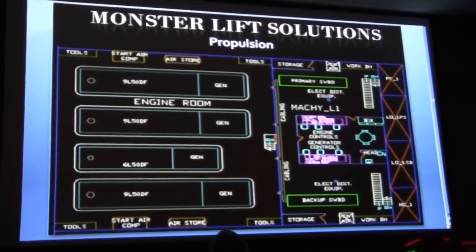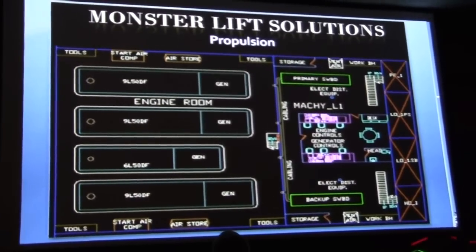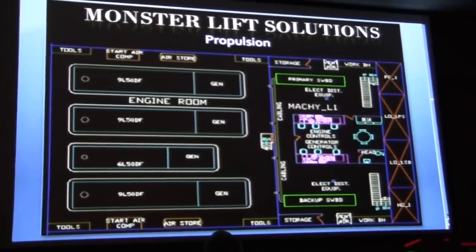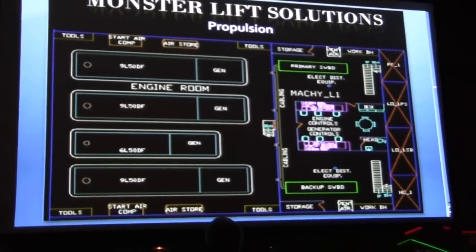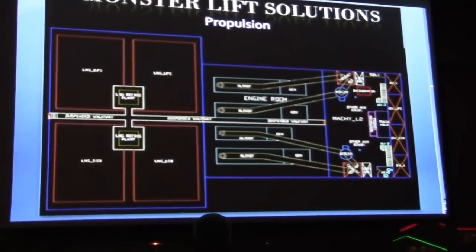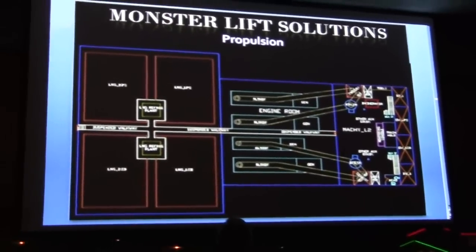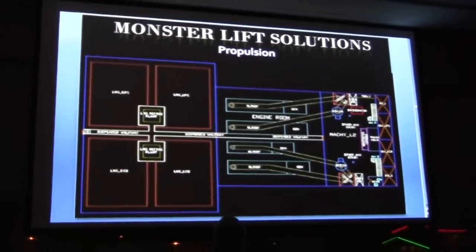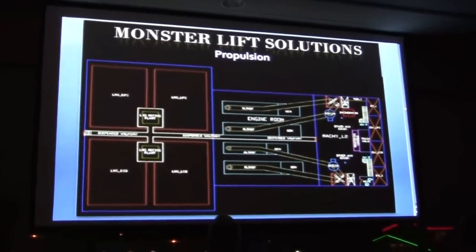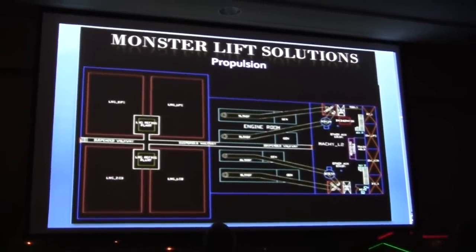The next level up contains the compartment for generator and engine controls and all electrical distribution equipment, with the redundancy required for DP2. In the final machinery space, this view shows the engine exhaust lines running to the main auxiliary space. To the left is the department for LNG storage — the engines are run off natural gas, but it is stored as LNG, allowing significantly more to be stored on the vessel.